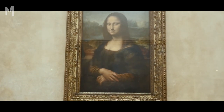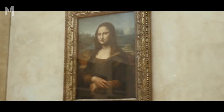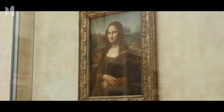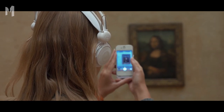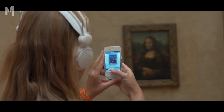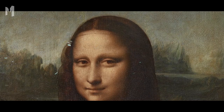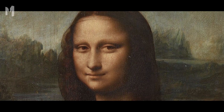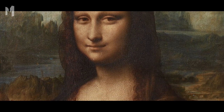But that was not the only oddity found. On the arc of the bridge in the background is the number 72 — or possibly 'L2.' The numbers and letters are invisible to the naked eye. The painting's age plays a role, but da Vinci made the numbers tiny on purpose — so tiny that they were only discovered because of high-resolution microscopic photography. The purpose of these hidden codes remains unknown.